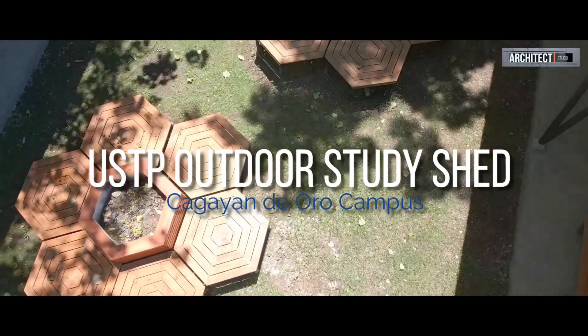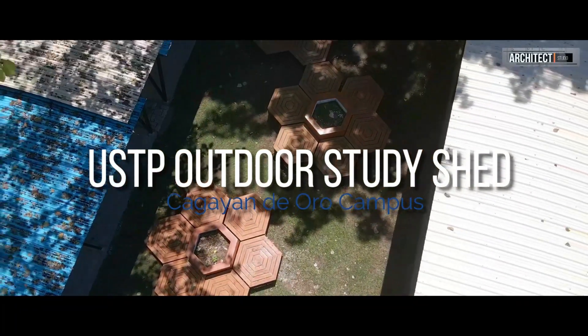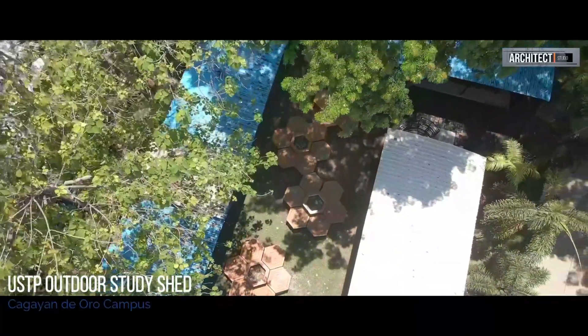Hi guys, welcome to my blog. I'm Architect Studio, and today we're going to visit the new Outdoor Study Shed of the University of Science and Technology, Southern Philippines, Cagayan de Oro City Campus.